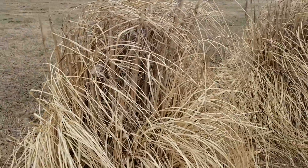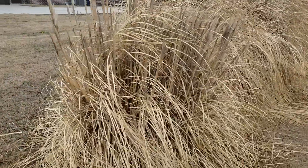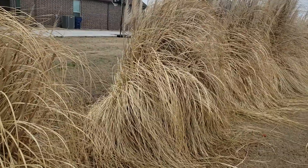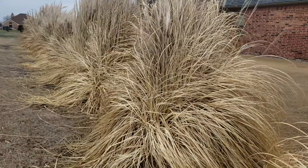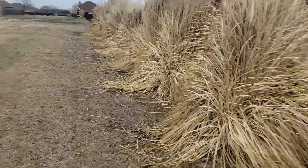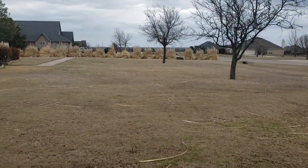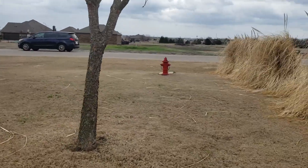But we can cut them — all 60 of them. Maybe this size for this house, but I don't know, we will see.